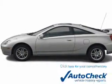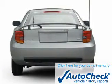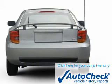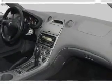Be confident in your purchase with an auto-check vehicle history report, the industry's trusted vehicle history provider. Great quality at a great price. Call or click to contact us today.